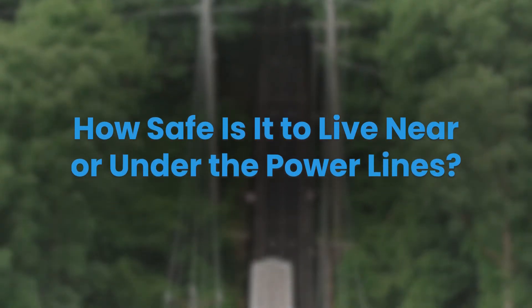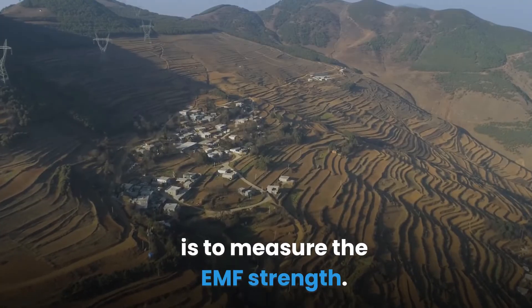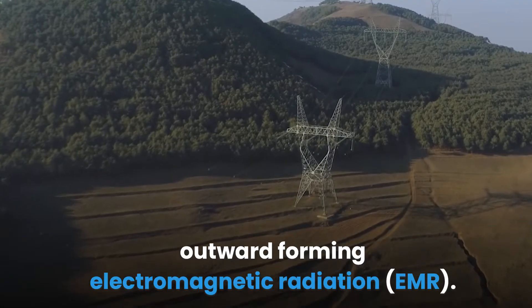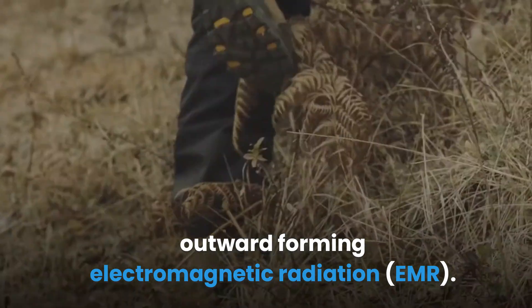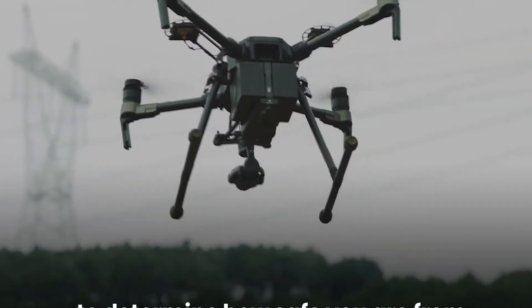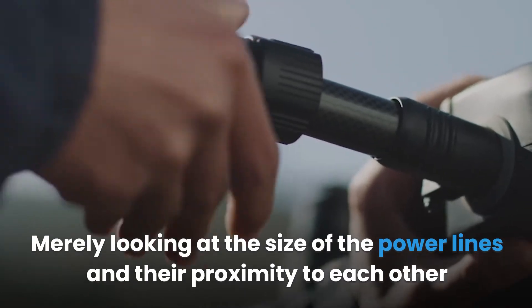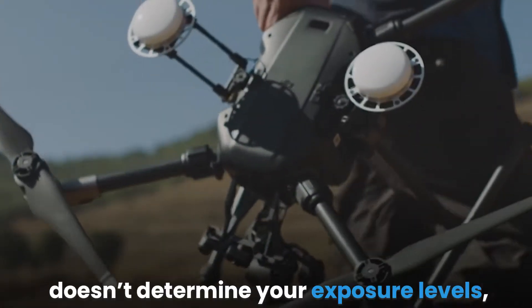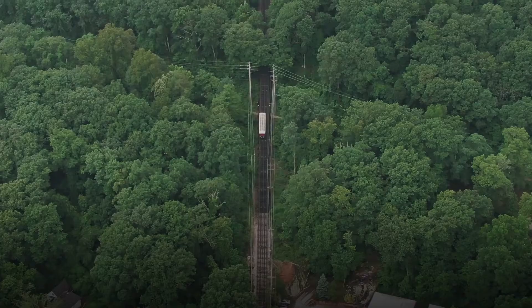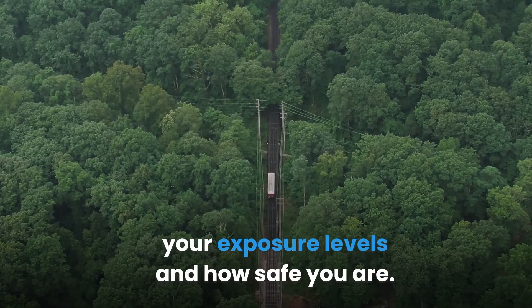How safe is it to live near or under the power lines? The only way you can know whether you're safe when living near power lines is to measure the EMF strength. Power lines radiate electromagnetic fields outward, forming electromagnetic radiation (EMR). The EMR is the radiation strength emitted and is measured to determine how safe you are. Merely looking at the size of the power lines doesn't determine your exposure levels — it is essential to measure the EMR using a Gauss meter.